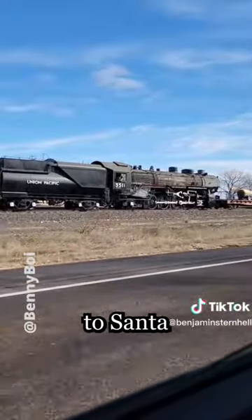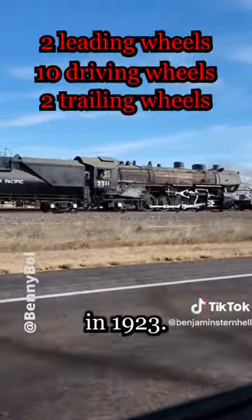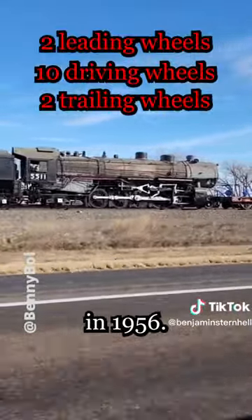Union Pacific 5511 is a 2-10-2 Santa Fe steam locomotive built by the Baldwin Locomotive Works in 1923. The locomotive ran in revenue service until being withdrawn in 1956.